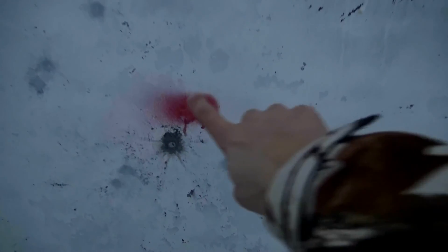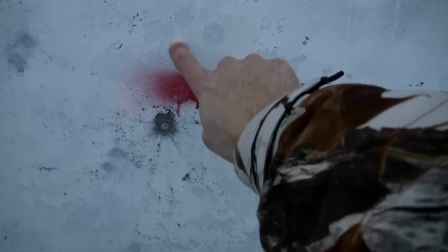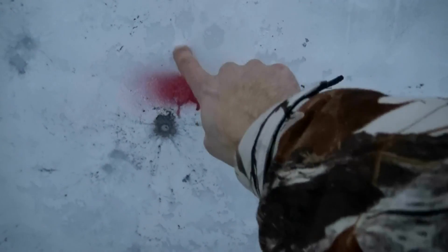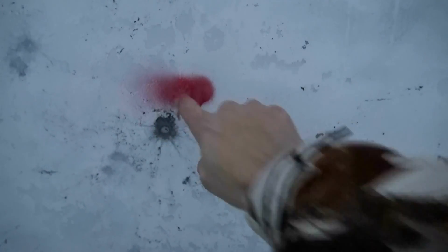I did not do something that I said I was going to — I said I was going to hold just a touch high, and in the moment I did not remember that and I held right on the dot. You can imagine if I would have held where I was meaning to hold, that's where that impact would have been.